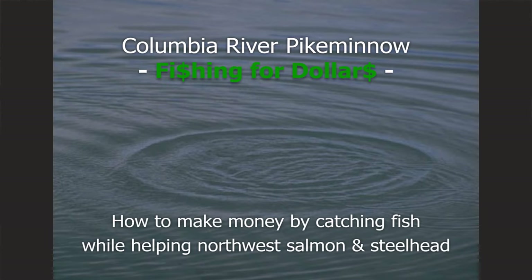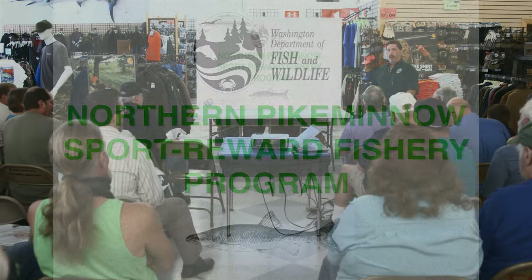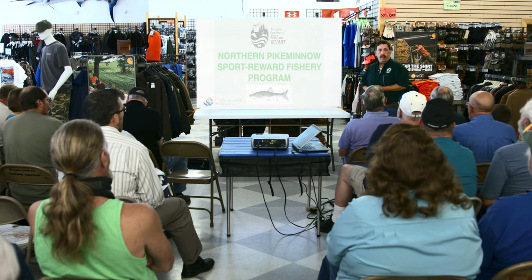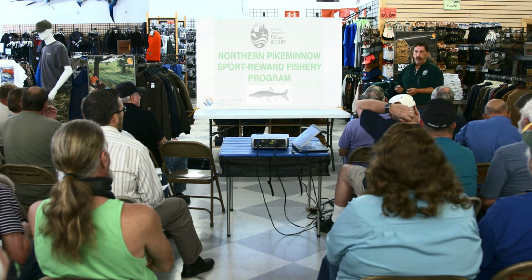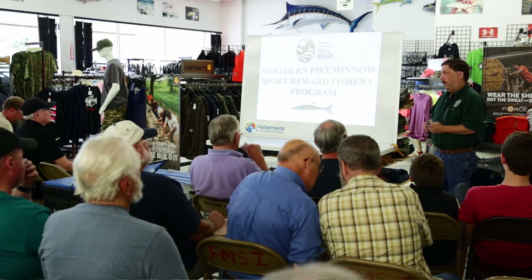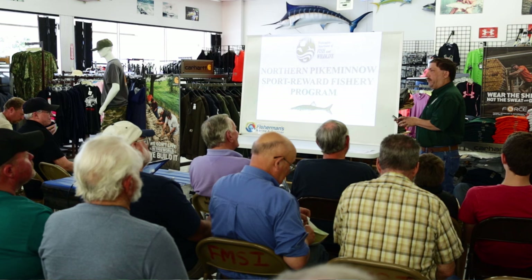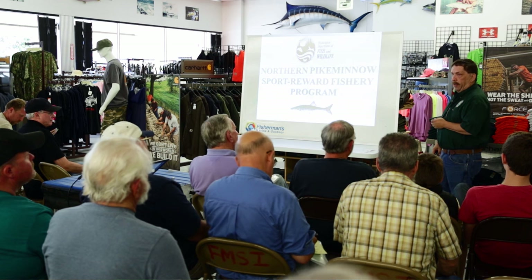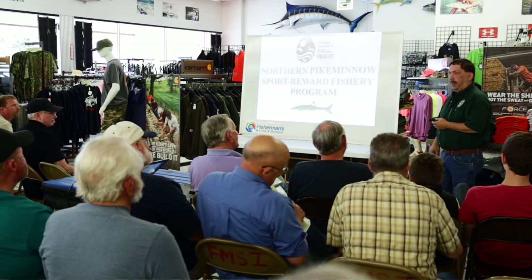My name is Eric Winther. I'm a fish biologist with Washington Department of Fish and Wildlife, and also the project leader for what's called the Northern Pike Minnow Sport Reward Fishery Program. I've been with Washington since the inception of this program back in 1991 — this is our 25th season — starting out as a technician, moving up to a supervisor, and now I'm the project leader, responsible for the whole program from the mouth of the Columbia all the way up to Priest Rapids Dam, and on the Snake River from the mouth all the way up to Hell's Canyon Dam.